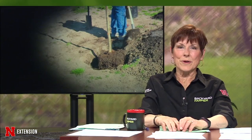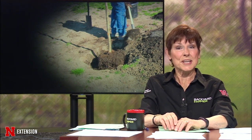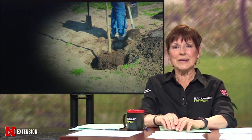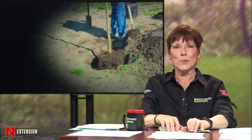We certainly had some dry weather last fall, though we've been fortunate in some spots to get some precipitation. If you did plant any trees or shrubs this fall, they might need a little extra attention going into the spring months. Here's John Fesch to tell us more.